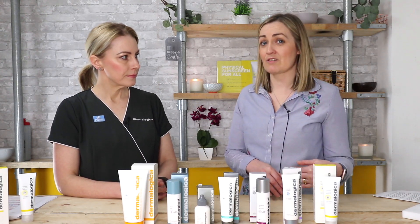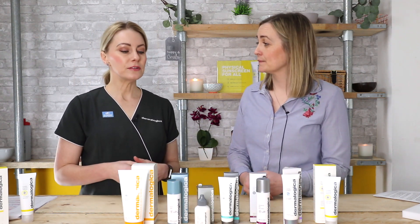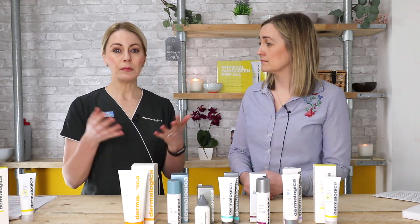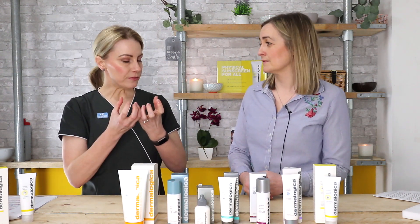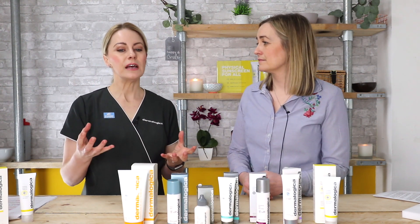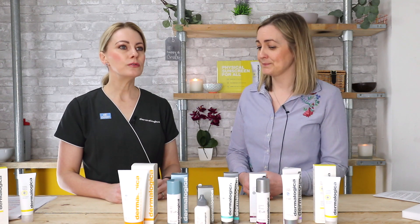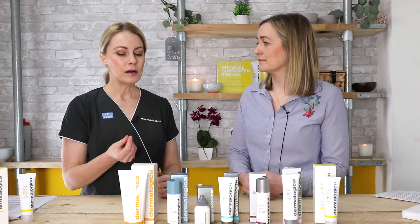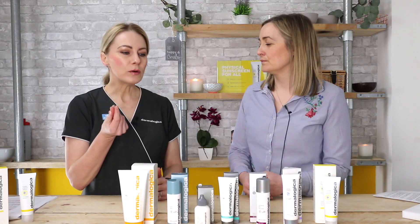Some sunscreens are described as physical and some as chemical — they just work in different ways. A chemical sunscreen, which is the majority of sunscreens most people use, works by absorbing UV rays. A chemical reaction takes place and the energy is transformed into heat released through the tissues. For most people that's fine; chemical sunscreens are great and have good water-resistant properties, ideal for being hot, sweaty, and sporty.